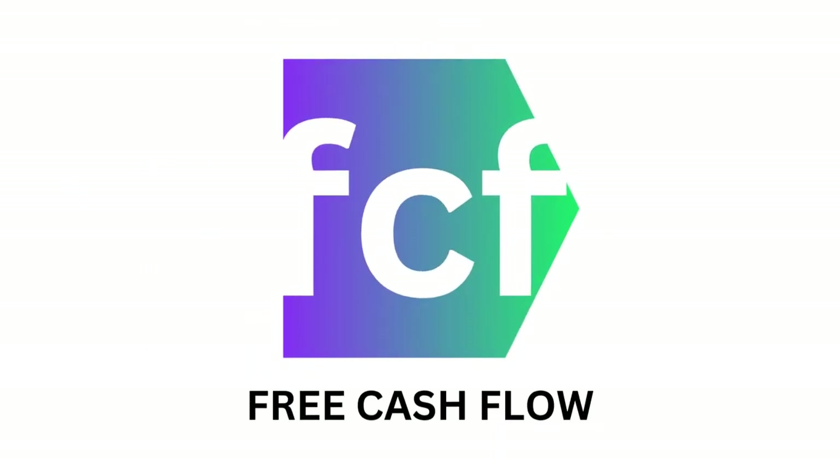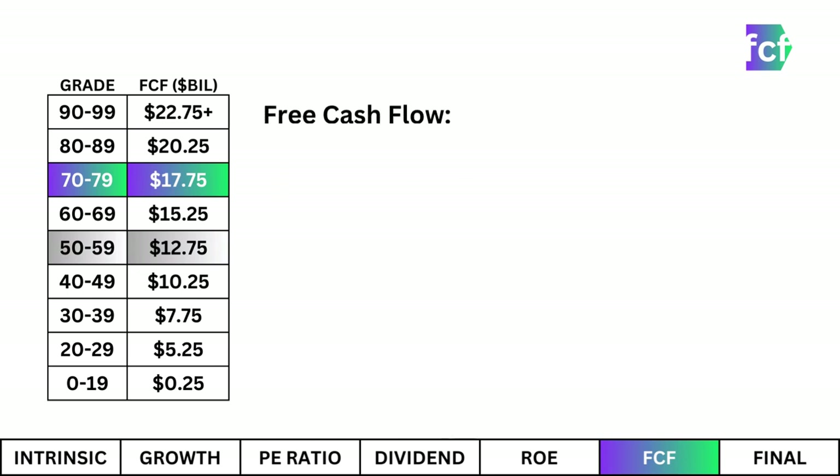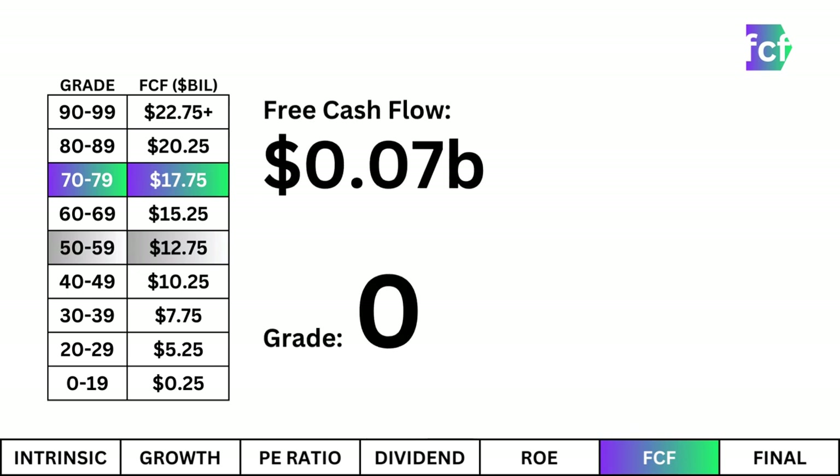Free Cash Flow. This tells me how much cash the company has available to grow its market dominance, from research and development to acquisitions. Based on the cash flow, it looks bad. There's not enough money available to grow and overtake the competition. That's not a good sign.